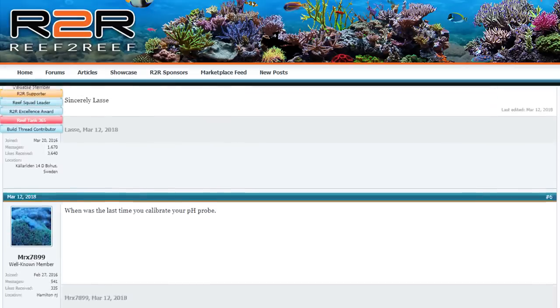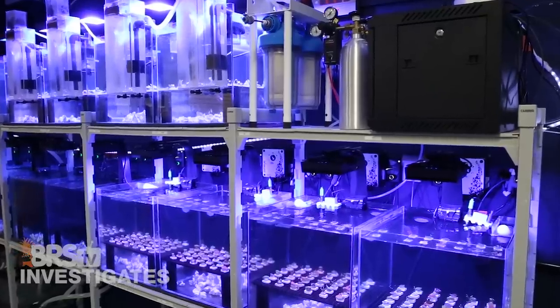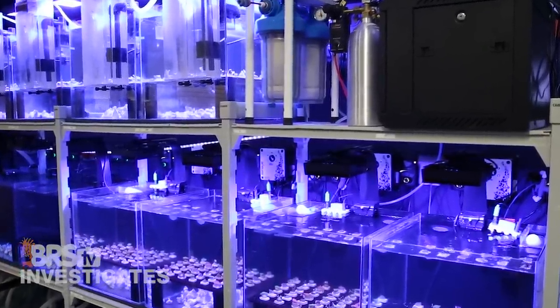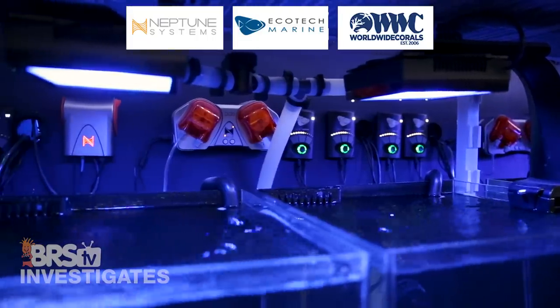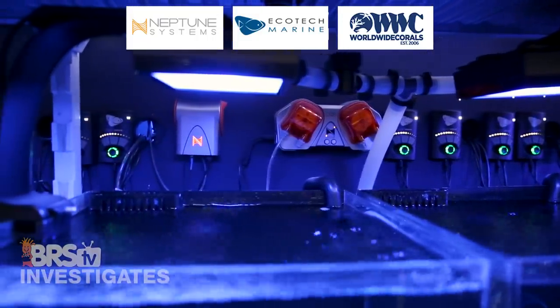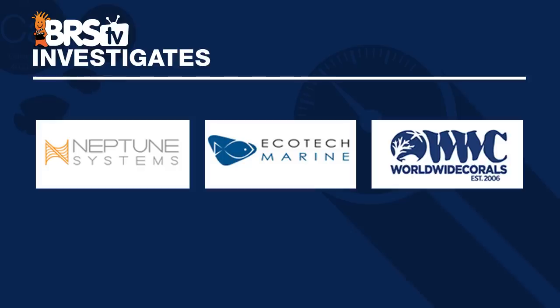Before we get too far along I'd like to thank everyone who made this happen. This type of testing is not just super expensive but also requires a ridiculous amount of time to set up and perform — which is why we as hobbyists are so reliant on sharing personal experiences as our primary source of knowledge. A huge thank you to EcoTech for providing all of the lighting and flow, Neptune for providing the controllers, dosing pumps and various pieces of testing equipment, and Worldwide Corals for providing almost 150 corals. These partners are investing back into the hobby, so please shoot the Worldwide Corals, EcoTech and Neptune teams a quick thanks in the comments or in our reef to reef thread.